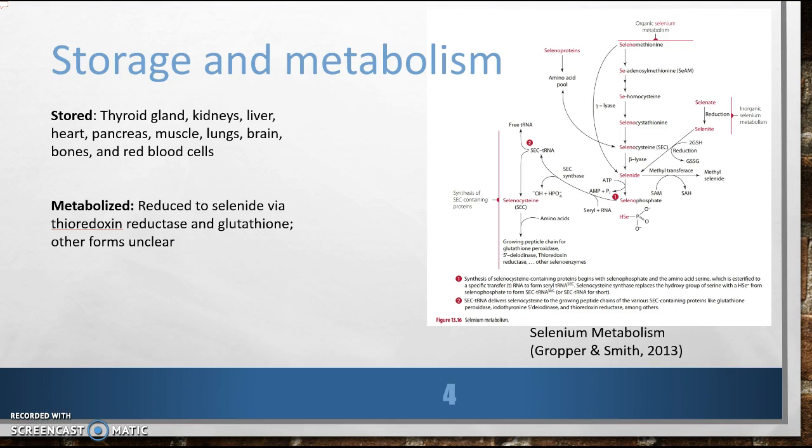So our body absorbs selenium — and then where does it store you? The thyroid gland, kidneys, liver, heart, pancreas, and muscle contain pretty high concentrations. The lungs, brain, bones, and red blood cells also contain large quantities of the mineral.